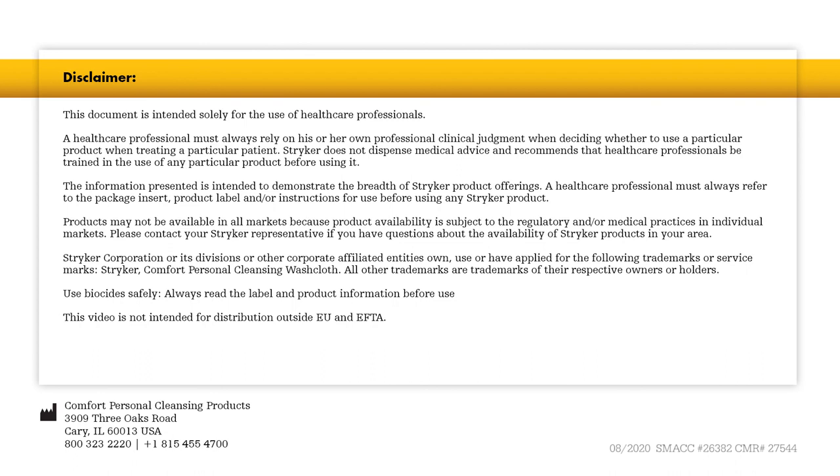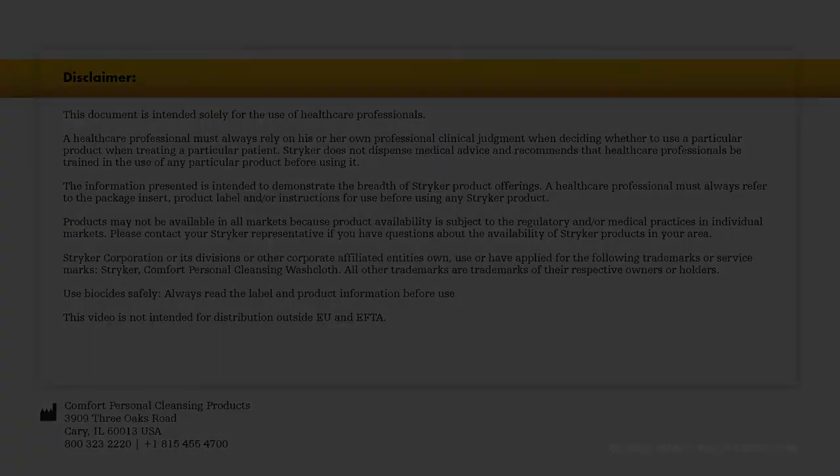For more information, visit Stryker.com.